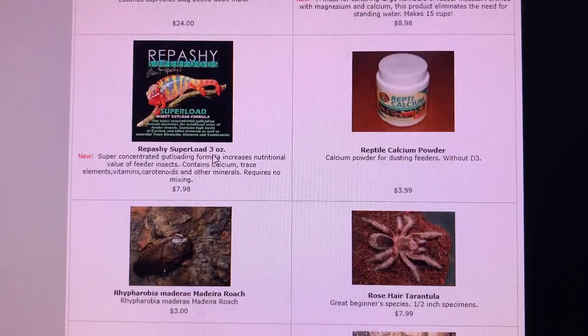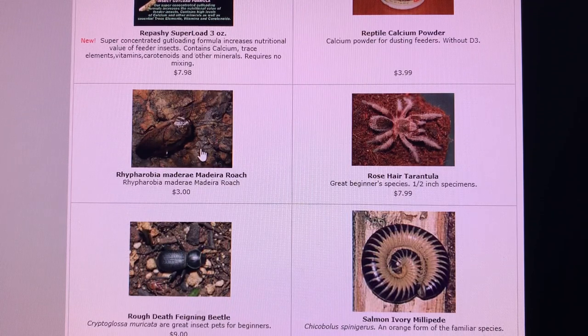Stag beetles of various kinds have come and gone through the site. Madera roaches — I hardly remember having them. More recently I remember the similar gold metal roaches, and man, those things like no other species just pooped all over the sides of the containers they were in.